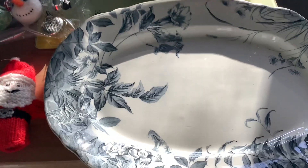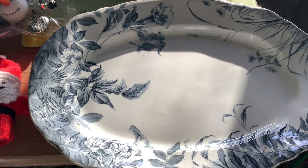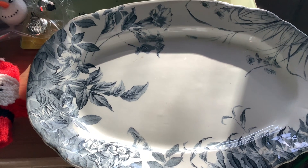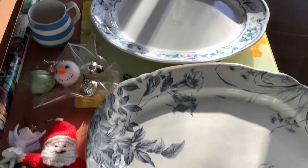Just a quick video to show you what I got from one of the charity shops. They have a shelf in there and it's the last chance saloon. They put everything on there for 30 pence.